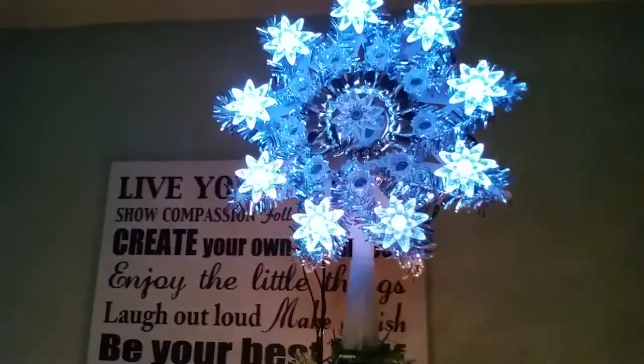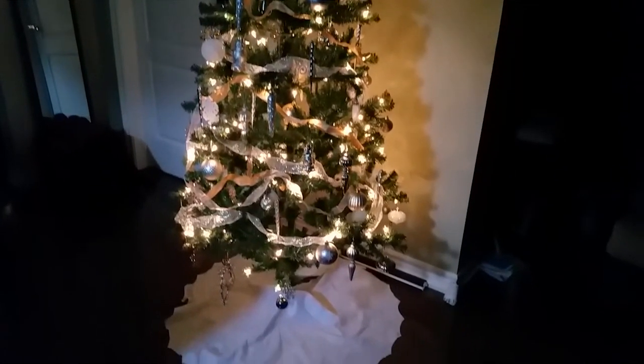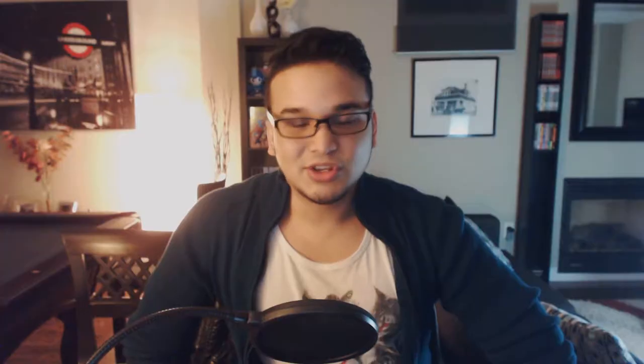We thought it would be really fun if you guys sent us pictures of your own decorations or Christmas tree that you've set up. You can post them right on my Twitter page or even the Facebook group page. I really look forward to seeing those.